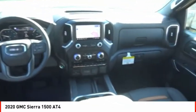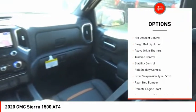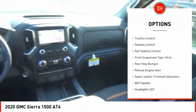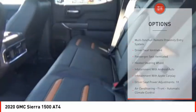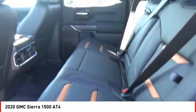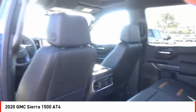Here are some of this vehicle's great options: power windows with safety reverse, hill descent control, cargo bed light LED, active grille shutters, traction control, stability control, roll stability control, front suspension type strut, rear step bumper, and remote engine start.